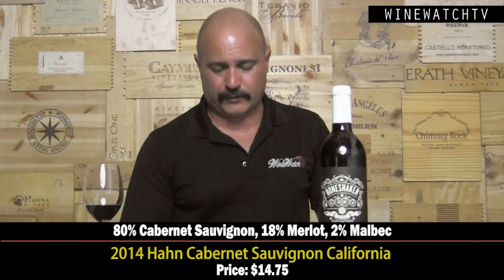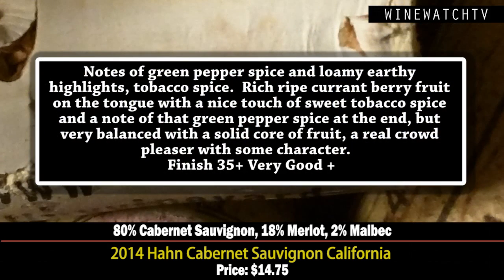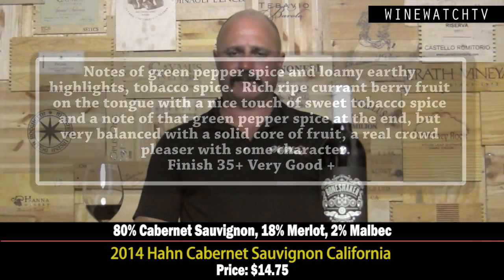The Han Cabernet is a blend of Lodi and Paso Robles fruit — 80% Cab, 18% Merlot, and 2% Malbec. A little bit of a green peppery note to the loamy, earthy characters, but a lot of rich ripe currant berry fruit on the tongue, a nice hint of tobacco spice and green pepper at the end. Very balanced style, a crowd pleaser with some character as well.